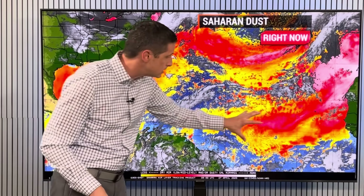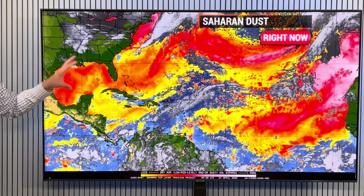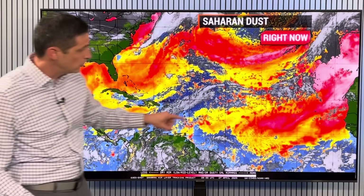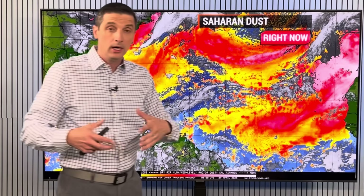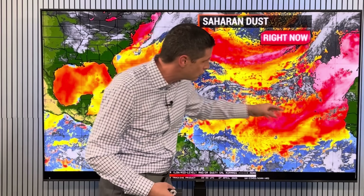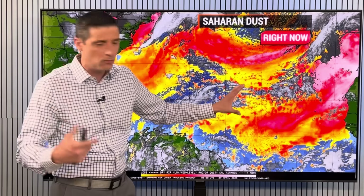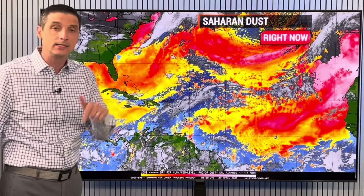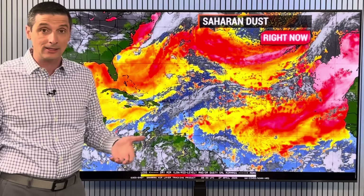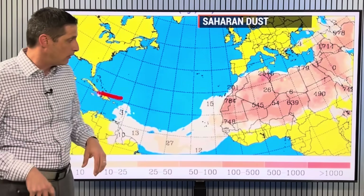There'll be more dust that moves across. It does play a role in the hurricane season — if we happen to get a lot of dust in July and August, it could limit the number of tropical storms and hurricanes, which would be a good thing. We'll wait and see how that shakes out. Here's the bigger pocket of dust in the central Atlantic, with more coming off the coast of Africa. As we get into Wednesday, we're going to see some of that dust picking up in parts of the Caribbean.